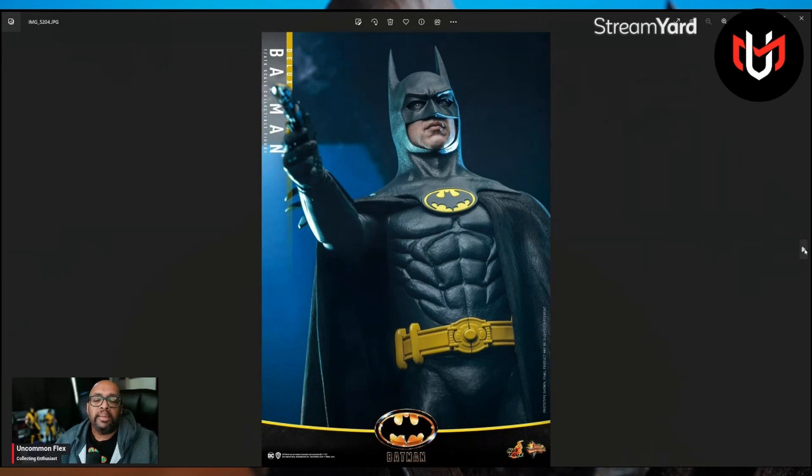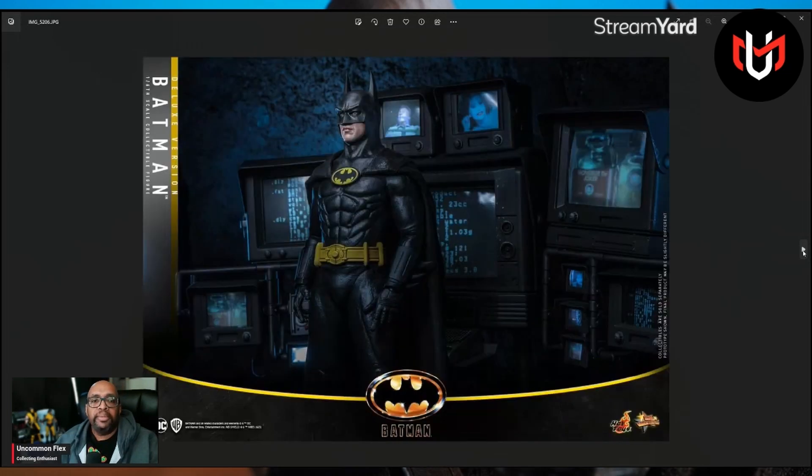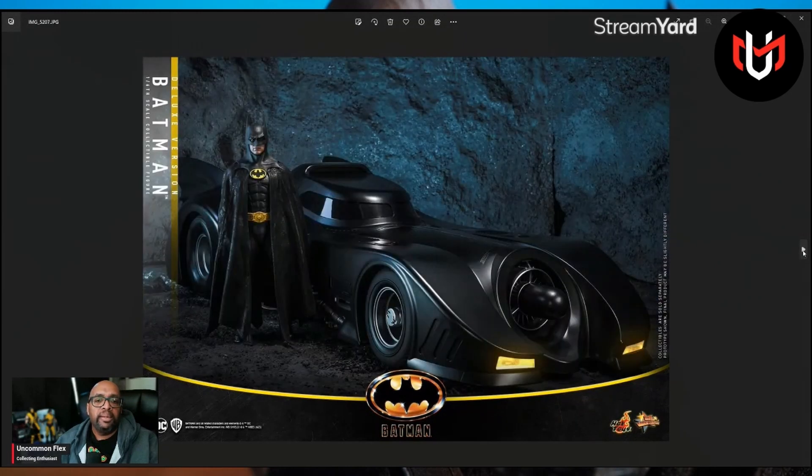There he is. Beautiful. Just beautiful. Oh my goodness. Whew, get a little hot there — give me the vapors. Oh my. Yeah, look at you. Perfect. That Batmobile looks good too.